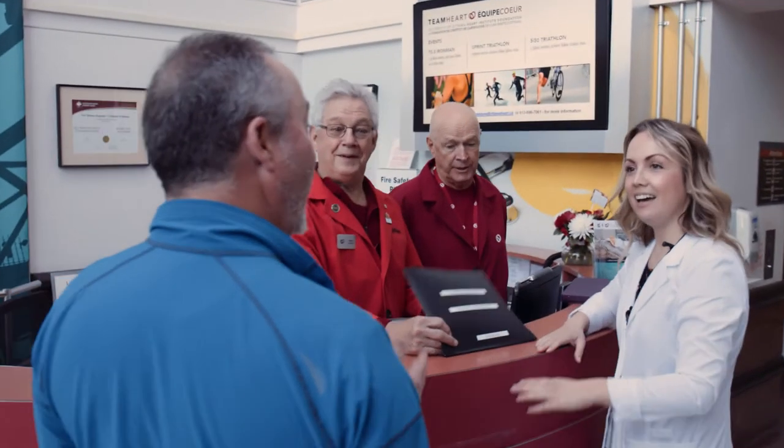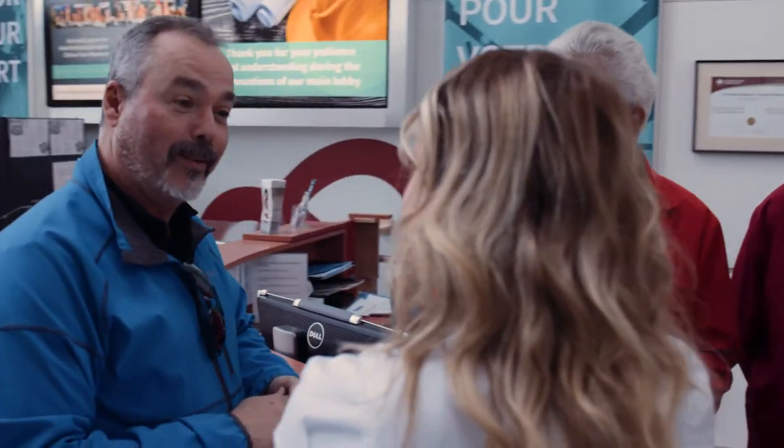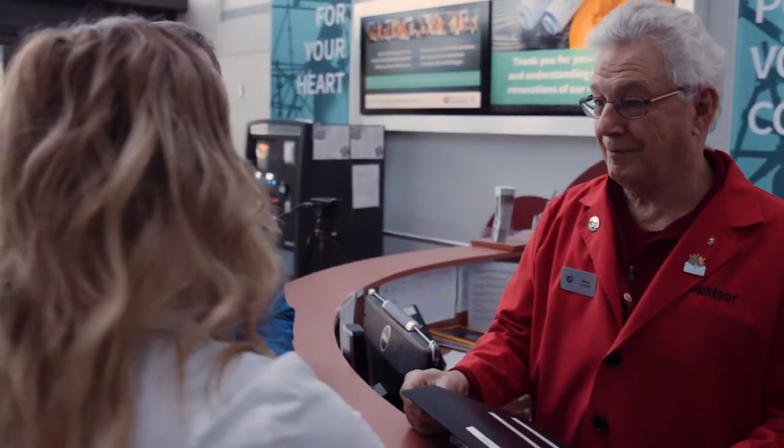The machines accept cash and credit cards. When you arrive at the Heart Institute, you'll be assessed by your nurse, your surgeon, a resident, the anesthesiologist, and the nursing coordinator. You may also have some diagnostic tests.